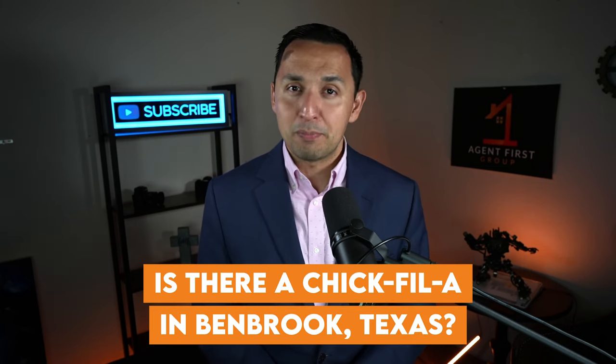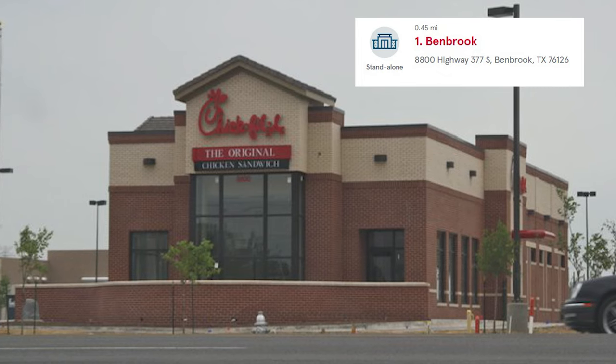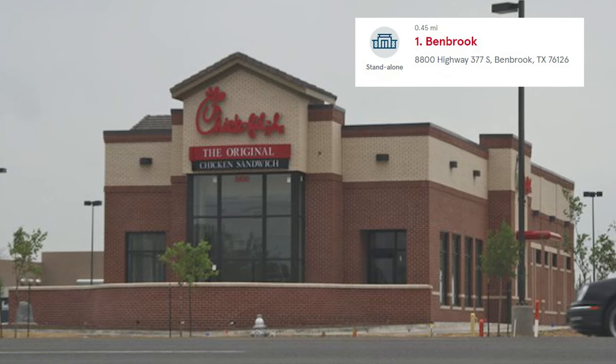Something that I am able to cover is the Chick-fil-A situation. Is there a Chick-fil-A in Benbrook? I'm happy to report that there is a Chick-fil-A in Benbrook, and one that I've been to quite a few times.